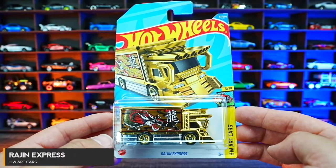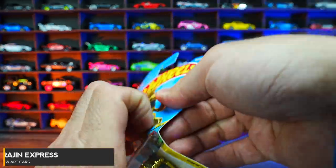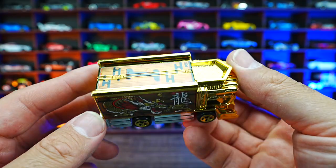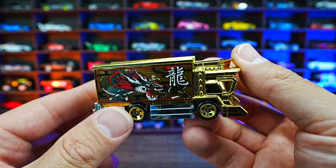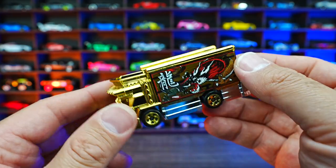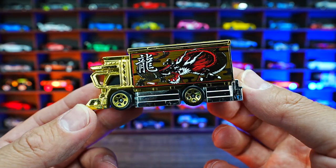Ragin Express from HW Art Cars. What a crazy new recolor of this one — check out this gold chrome all around. We've got the eye on the top of it and some crazy graphics on the side.